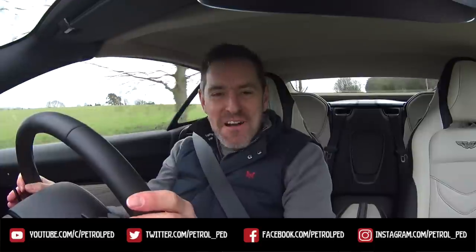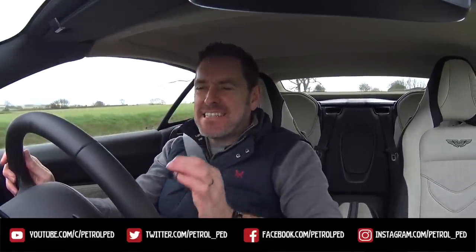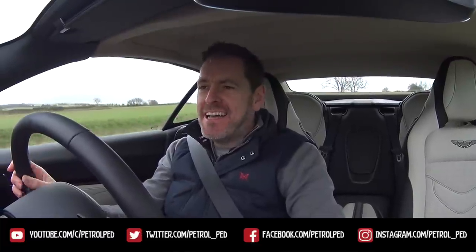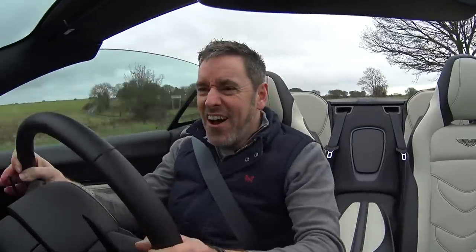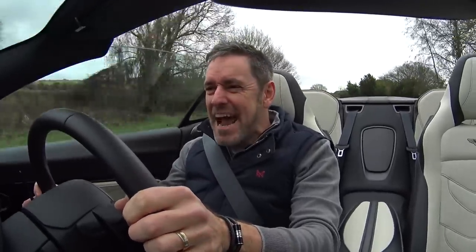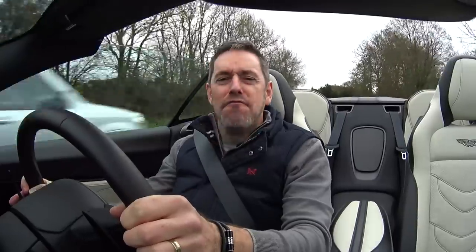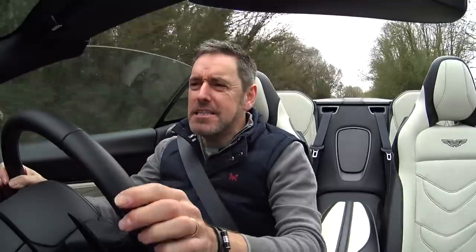Hey guys and welcome to Petrol Pete. What could be better than driving a 715 horsepower, 900 newton meter Aston Martin DBS Superleggera? Well, driving one with the roof down of course. Welcome to the Aston Martin DBS Superleggera Volante. I have a spare pair of pants with me, but I think we head back to the barn and I'll tell you all about this incredible car.